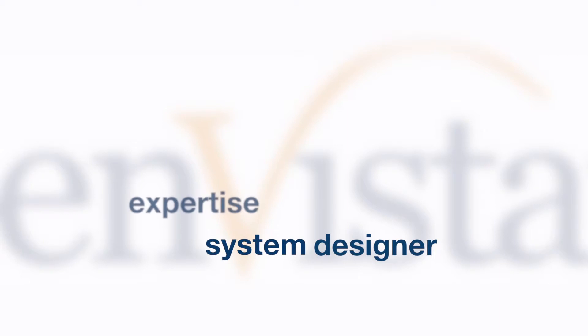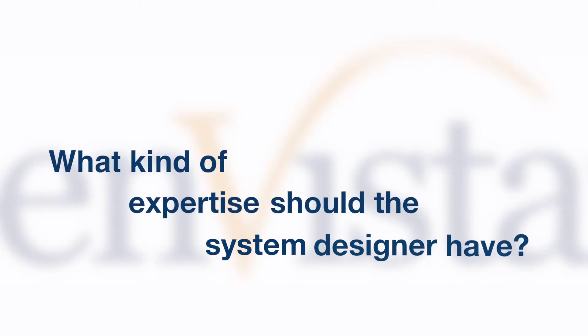You talked about the importance of choosing a system designer. Talk about the expertise they need to have to be successful. The expertise required is really twofold. It's extremely helpful to find a solution provider that has supply chain expertise in-house — that will make things more streamlined through not only the design process and implementation process, but also the go-live process. These folks should be able to design a wireless infrastructure and take into consideration all the things that go into a warehouse.